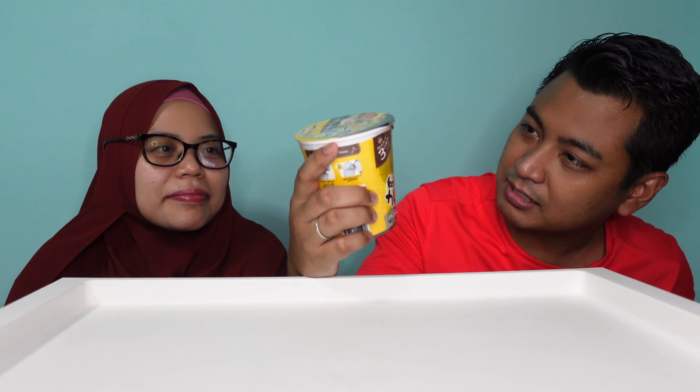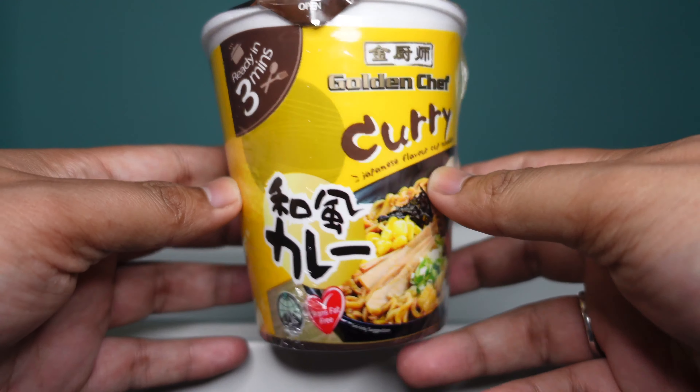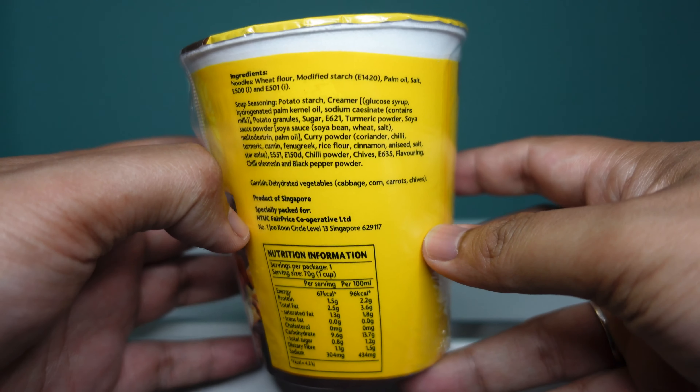So today we're going to talk about this Halal Instant Noodle. It's from the Golden Chef brand. This is the Japanese curry flavour cup noodle. It looks like a ramen to me actually. So this is the packaging — I'm going to go one big round just to let you see what it is. We bought it from the NTUC FairPrice.